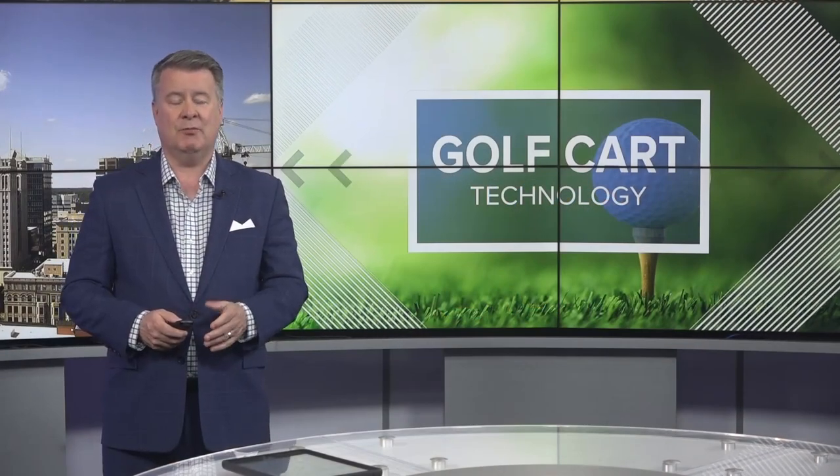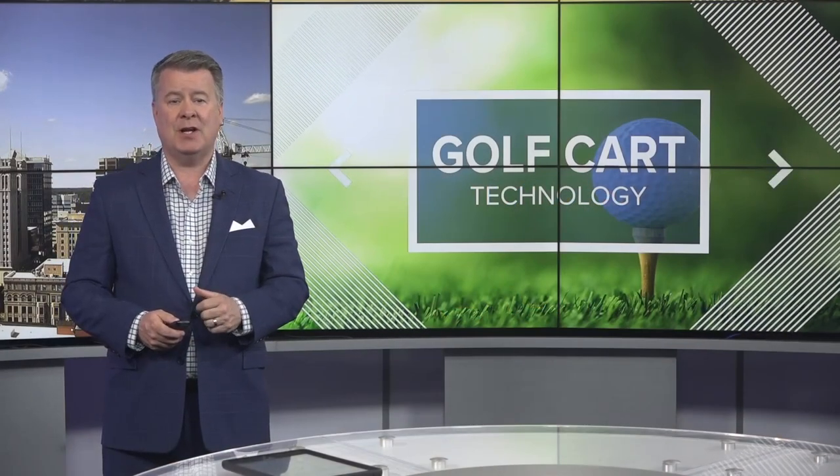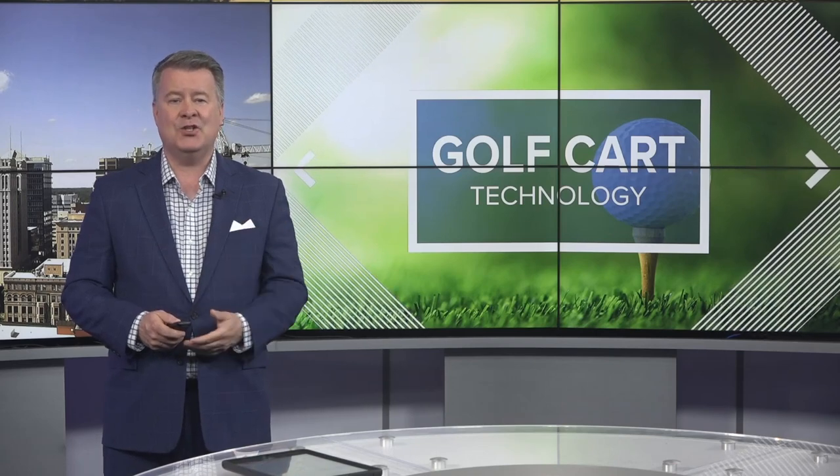I spoke today with Cross Creek Country Club, which is in Mount Airy, the general manager there, Shannon Myers, about their latest addition to their golf cars.